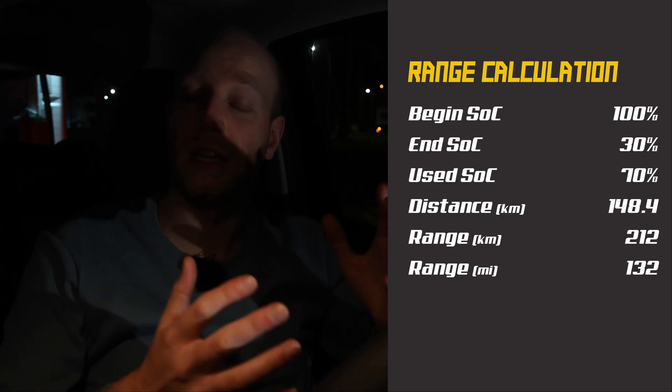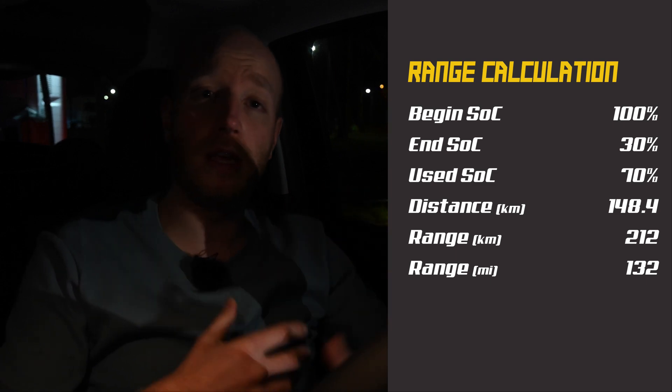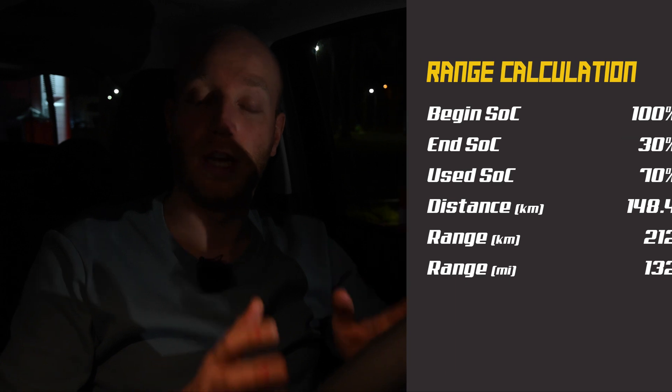I'm back at the charger. I started with 100% state of charge and reached the charger with 30%, so I used 70%. On that 70%, I drove 148.4 kilometers. The calculation gives this car a range of around 212 kilometers in these conditions — it's winter, around four degrees Celsius outside. In summer I expect it can do around 260 to 275 kilometers, maybe more, which is pretty close to the 315-kilometer WLTP range claimed. Good job, Fiat.